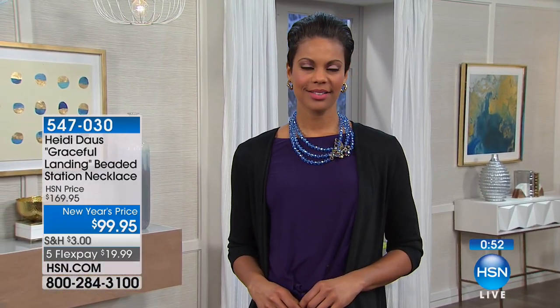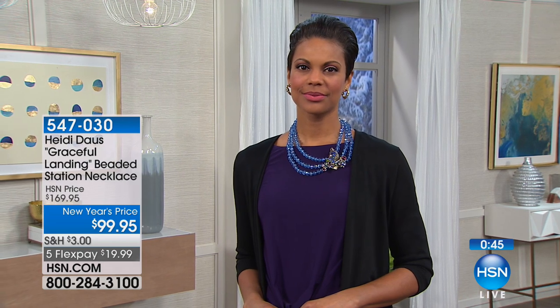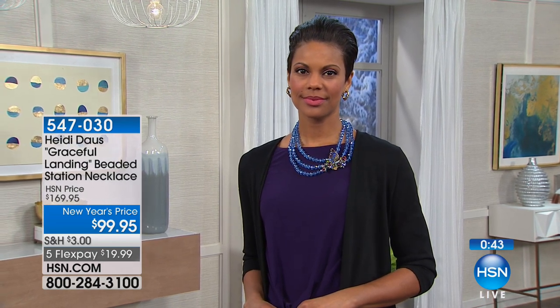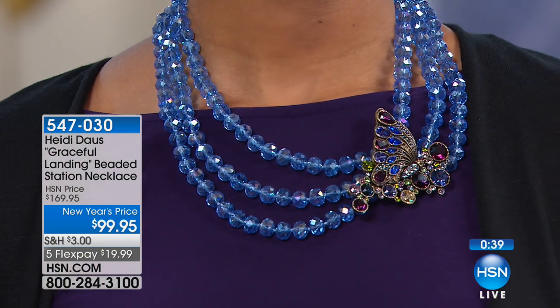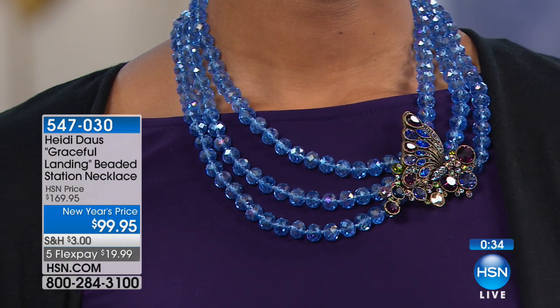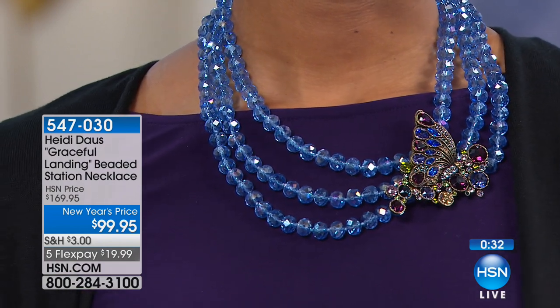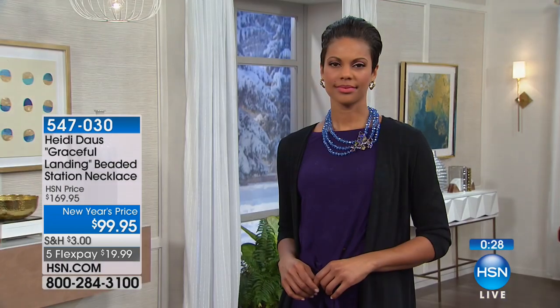These pieces are so easy to wear — I clean the house in them. Your jewelry makes us feel an emotion, Heidi. You just know you've bought something so special. This one's five-star rated. We've taken $70 off — it's normally $169, now just $125 with 125 remaining.